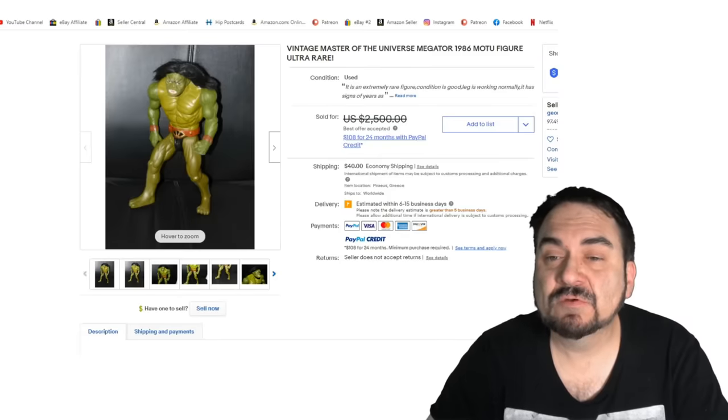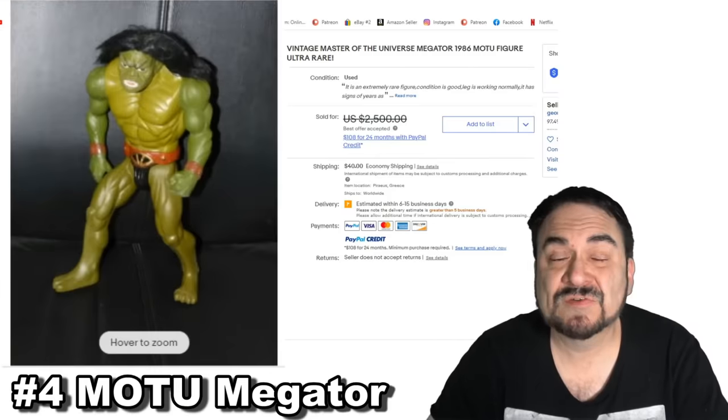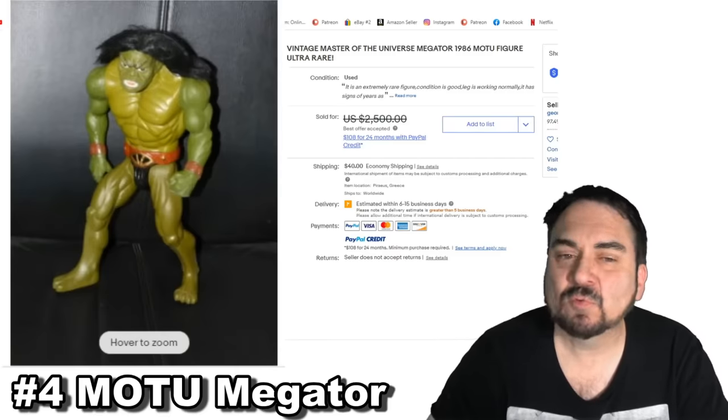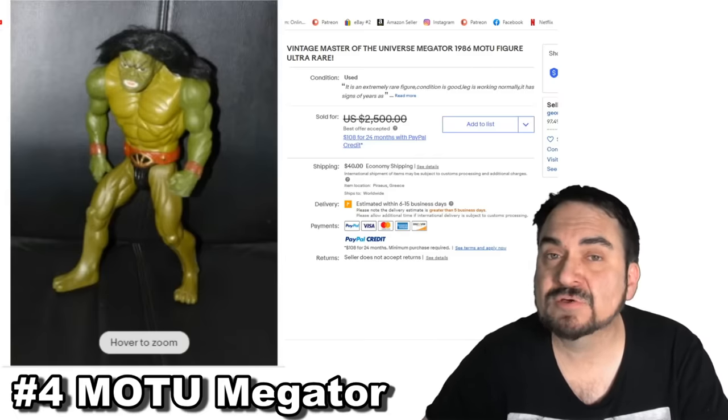Here's another Masters of the Universe figure — this is Megator. It's a fairly scarce one, not one you will run into every day. It's a little larger than most of them, very realistic with hair, and one of the most evil-looking realistic ones in my opinion from the line. This one sold for well over $2,200.